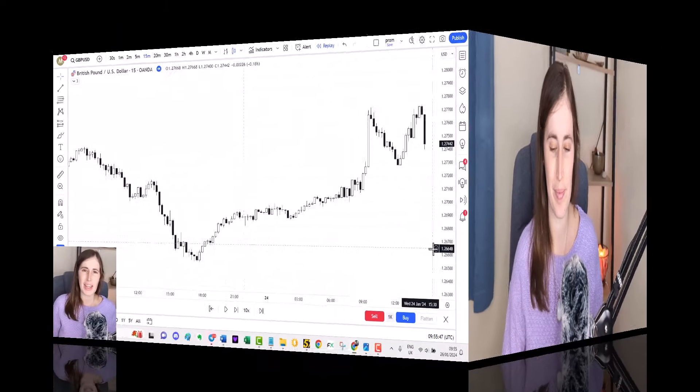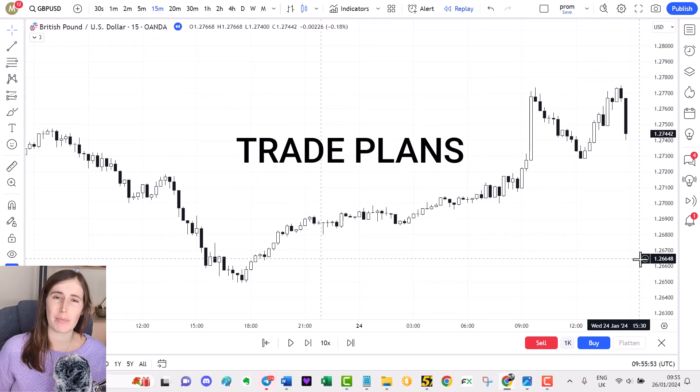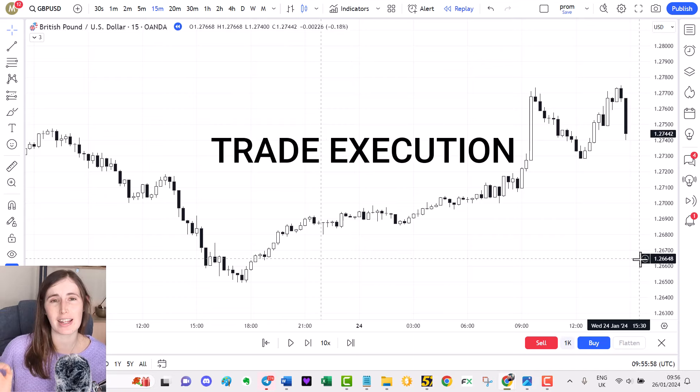So how exactly did I manage the risk on this trade? Let's open up TradingView. Here I am on my charting platform — I use TradingView to carry out all my technical analysis, make my trade plans, and carry out any analysis. TradingView is for analysis; MetaTrader 5 is simply for trade execution.